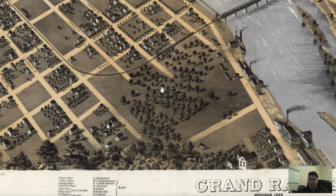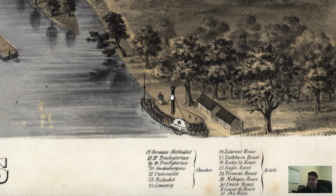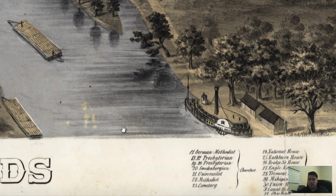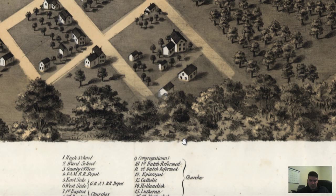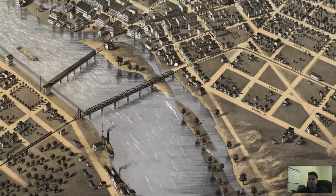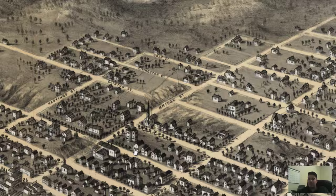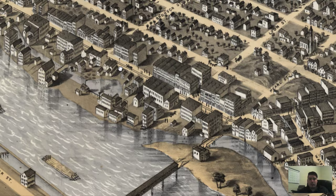I'm guessing this is for people who were coming to Grand Rapids, and they used this as an accommodating way to find hotels, because the amount of hotels labeled on this is kind of ridiculous — there are a lot. There are a lot of hotels, county offices, railroad depots, and churches labeled. I'm guessing this is for people traveling to Grand Rapids and not so much a visual representation of different industries, because I don't see any industries labeled on this map.